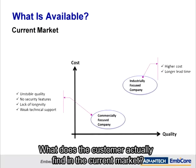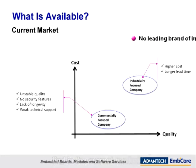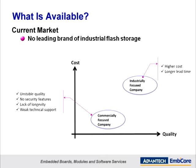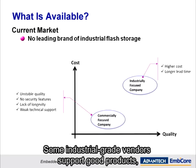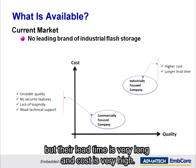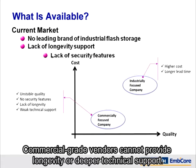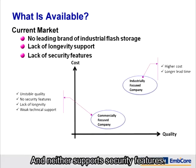What does the customer actually find in the current market? There's no leading industrial flash storage brand in the current market. Some industrial-grade vendors support good products but their lead time is very long and the cost is very high. Commercial grade vendors cannot provide longevity or deeper technical support and neither support security features.